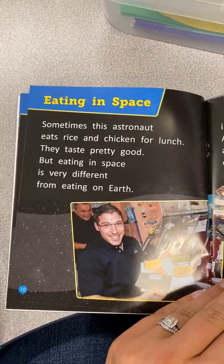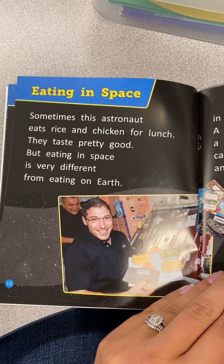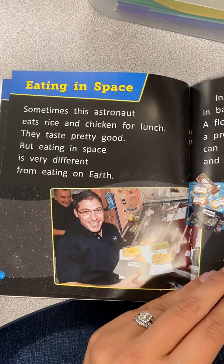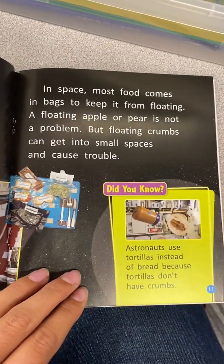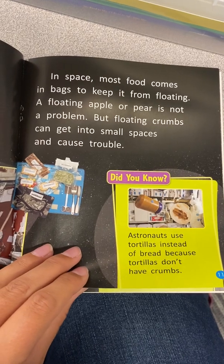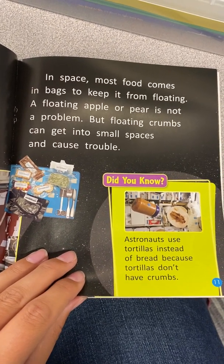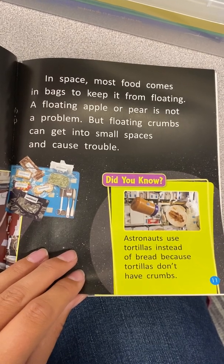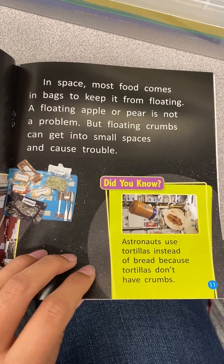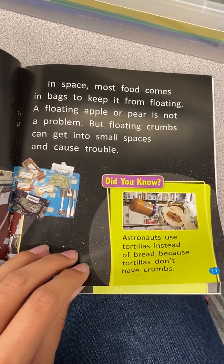Eating in space. Sometimes this astronaut eats rice and chicken for lunch. They taste pretty good. But eating in space is very different from eating on Earth. In space, most food comes in bags to keep it from floating. A floating apple or pear is not a problem, but floating crumbs can get into small spaces and cause trouble. Did you know astronauts use tortillas instead of bread? Because tortillas don't have bread crumbs.